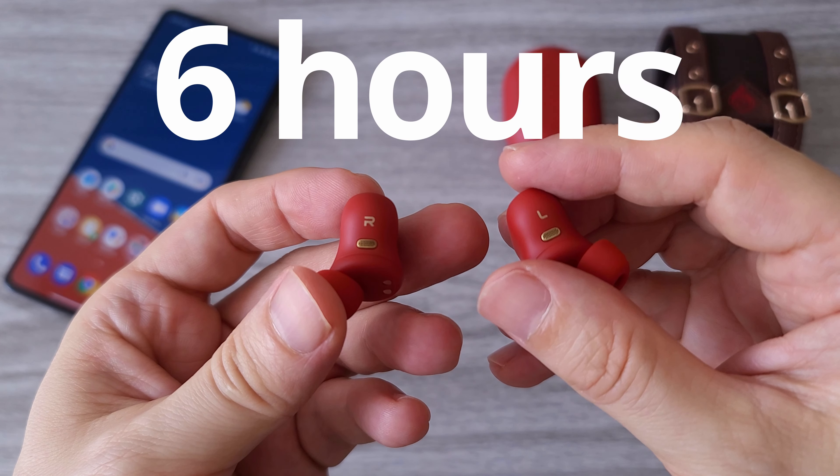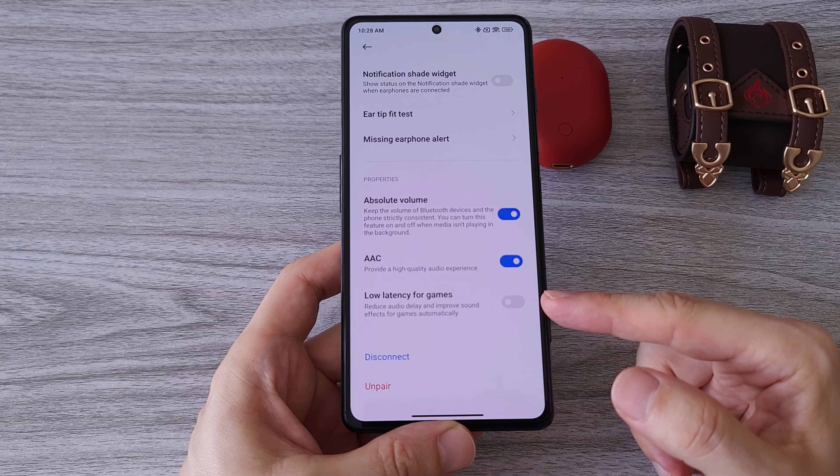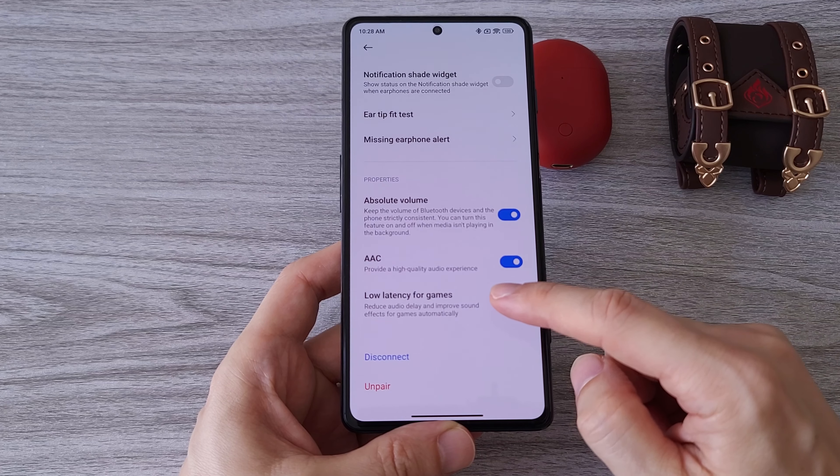The charging case also supports wireless charging. Poco Buds Pro also features low latency for gaming. I tested them with several games and I can say that there is no noticeable delay.